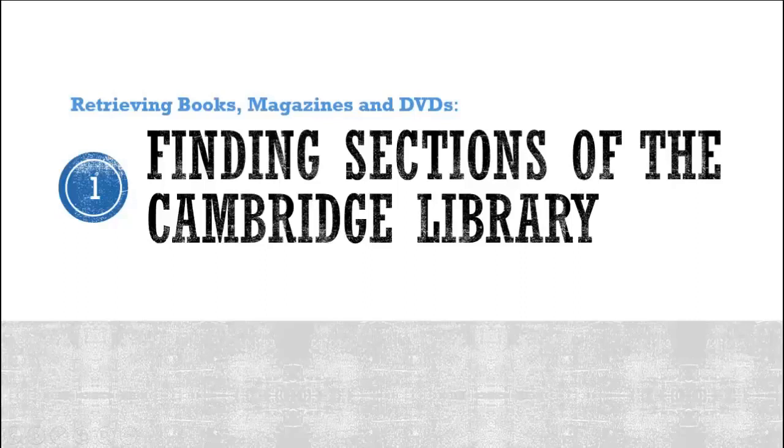Retrieving Books, Magazines, and DVDs. Part 1. Finding Sections of the Cambridge Library.